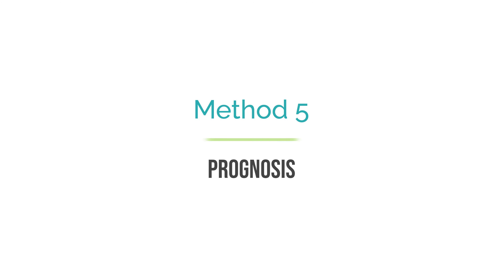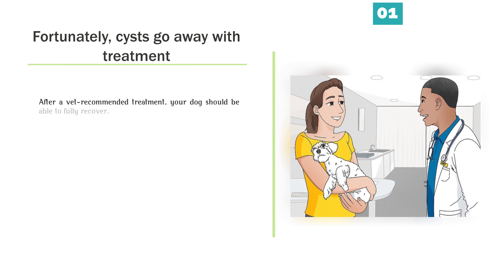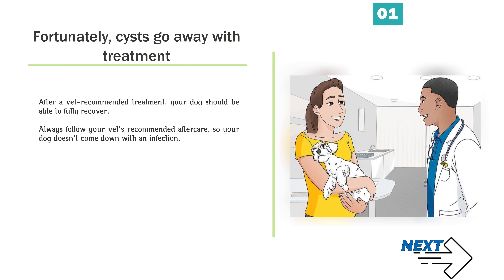Fortunately, cysts go away with treatment. After a vet-recommended treatment, your dog should be able to fully recover. Always follow your vet's recommended aftercare so your dog doesn't come down with an infection.